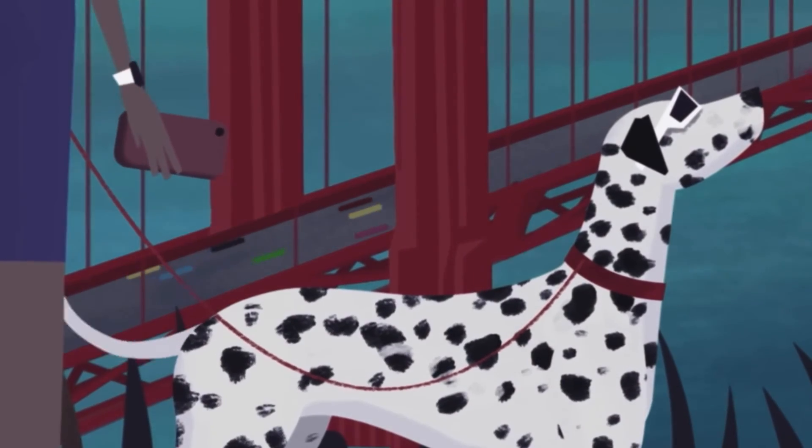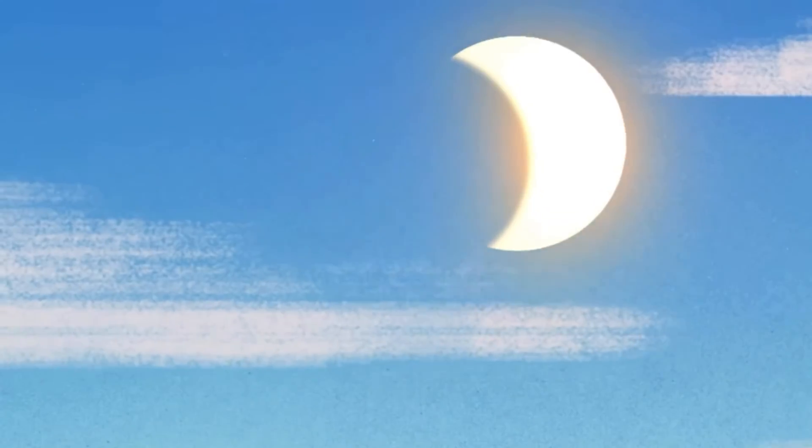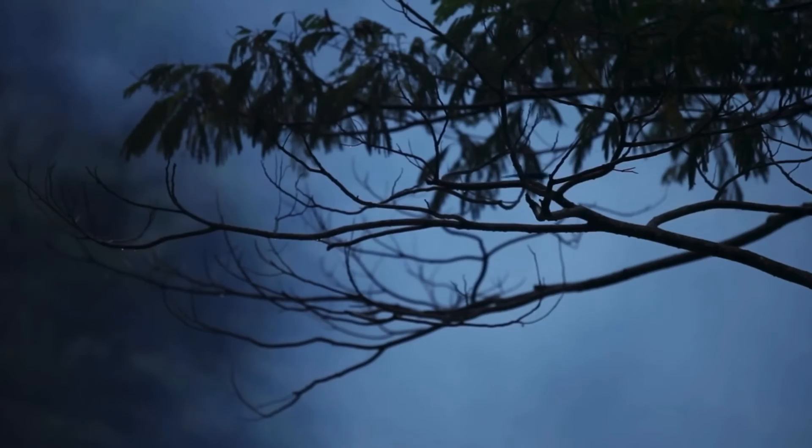Fun fact! During eclipses, birds stop chirping and crickets start chirping, and plants may scrunch up.